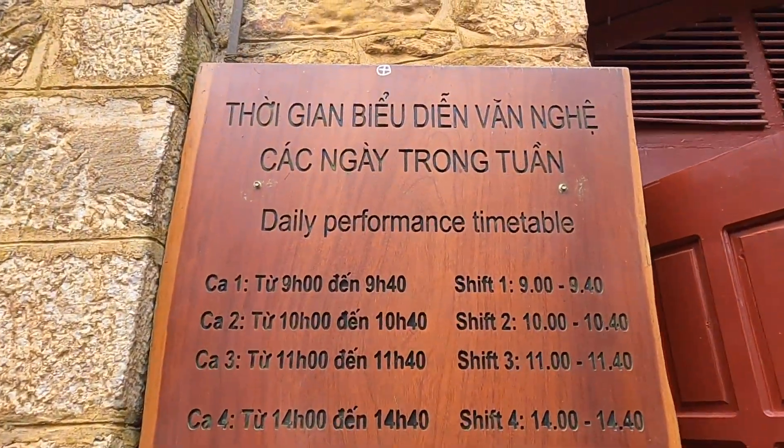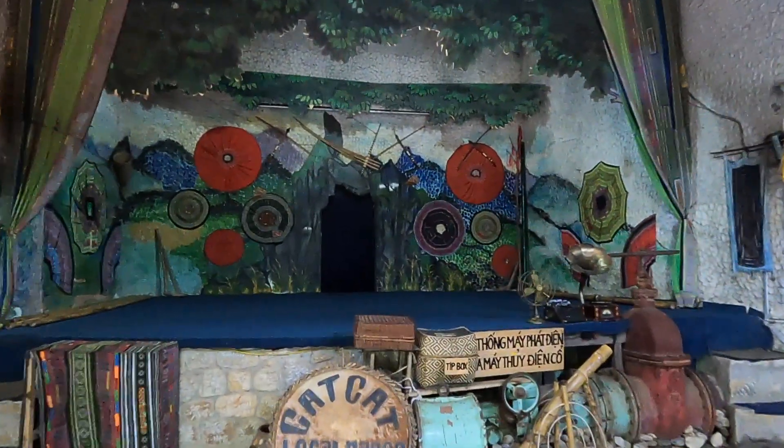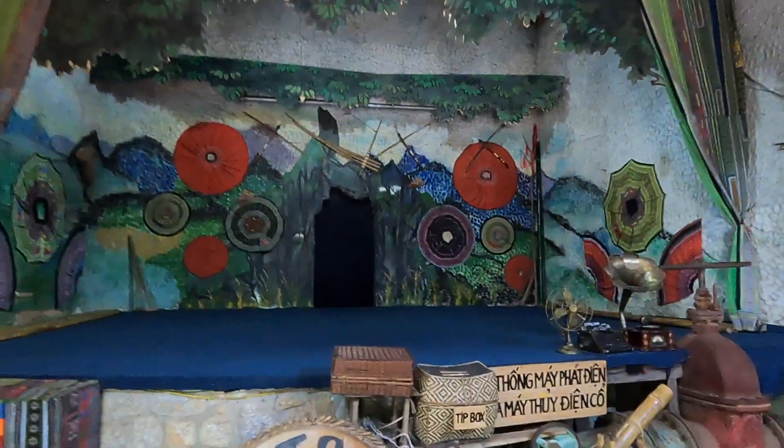They do daily performances in here with the umbrellas, like dances and stuff. But we're going to miss them because the next one isn't for like another hour and a half. And we're starving, so we're going to head back up and try and get some food.